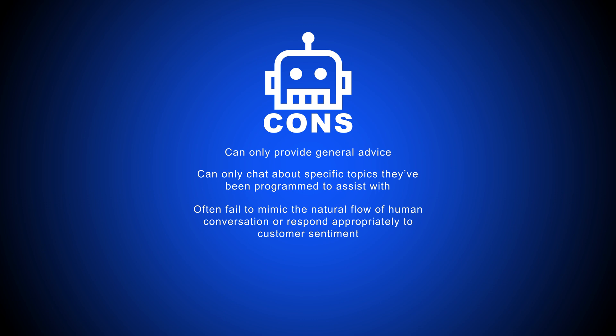Additionally, some customers find chatbots impersonal and frustrating, especially since bots often fail to mimic the natural flow of human conversation or respond appropriately to customer sentiment.